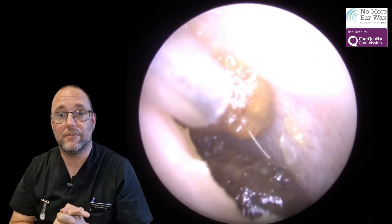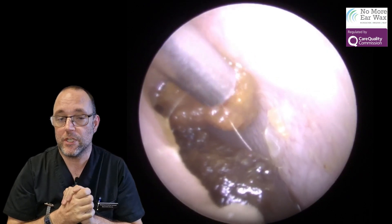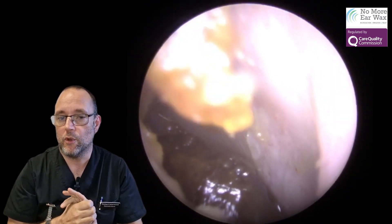Hello, good afternoon, good morning, good evening and welcome to episode 46. My name is Richard Isherwood, I'm a registered nurse and I have a clinic in the UK called No More Ear Wax.